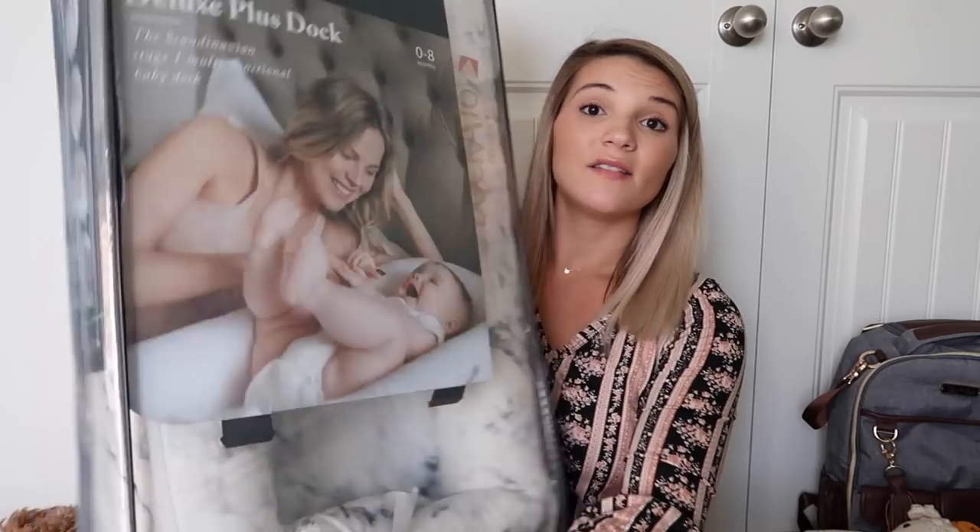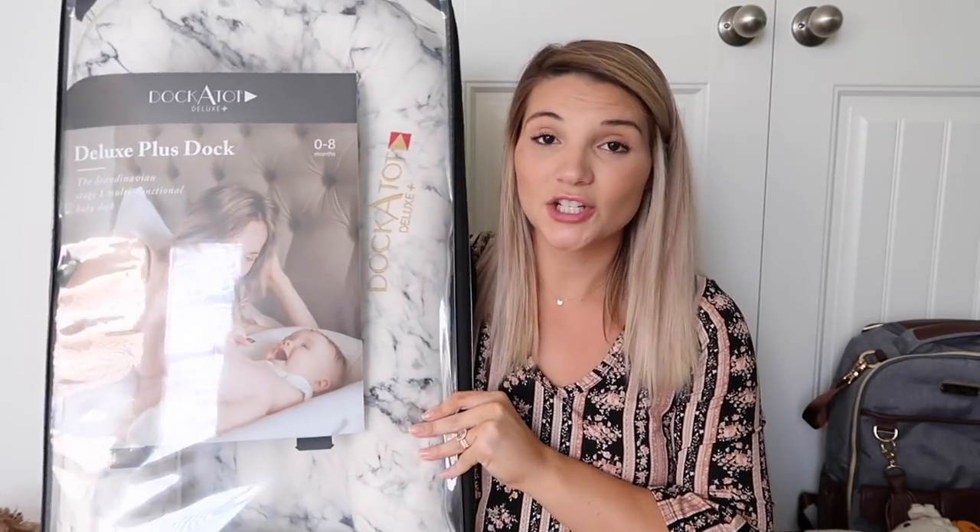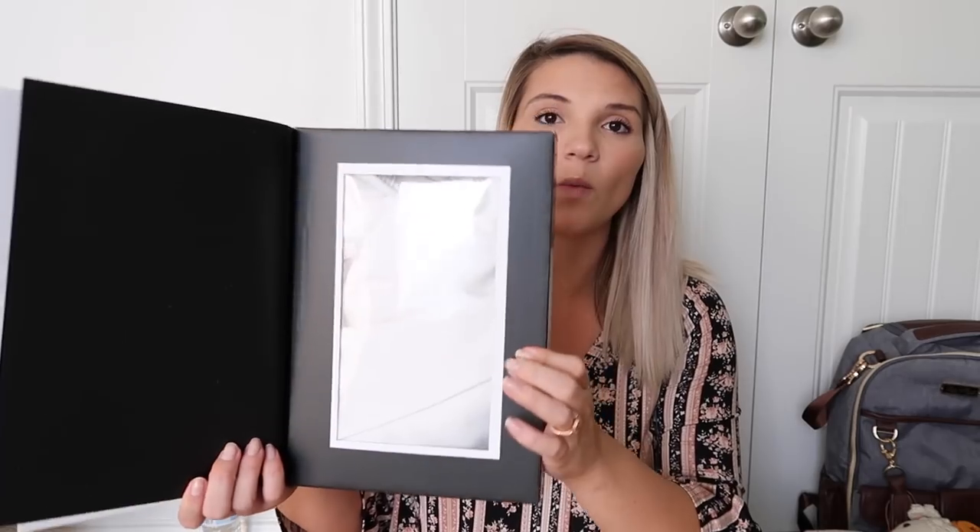If you saw my last video, you saw I did an unboxing of the Dock-a-Tot. We had this sent to us from Dock-a-Tot in the pristine white, and then this marble is actually an extra cover I went ahead and put on it. This is the Dock-a-Tot Deluxe Plus for zero to eight months. If you want to see more in-depth about that, you can check out my last video where I did an unboxing. Once baby boy comes, I'll do a full review and we'll see how we like it.